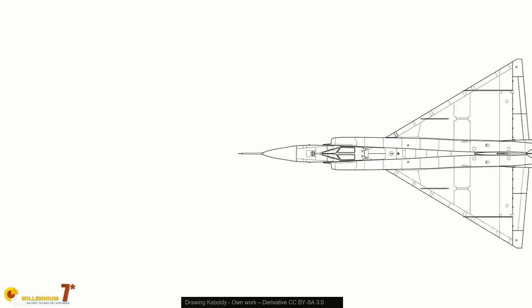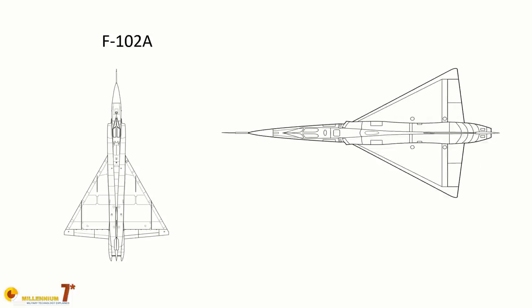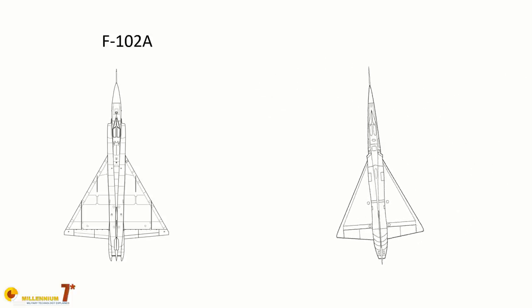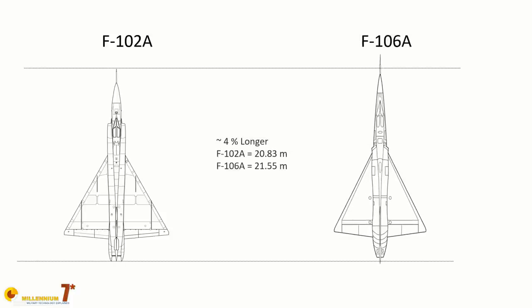By 1956, the development of the F-102B was moving forward at a steady pace, and the plane that was taking shape had a clear lineage with the F-102A, but also so many differences that in June 1956, it was renamed F-106A, the Delta Dart. The first F-106A rolled out of the production line in December 1956. It flew for the first time on Boxing Day of 1956, a clear indication of how rushed was the entire program.